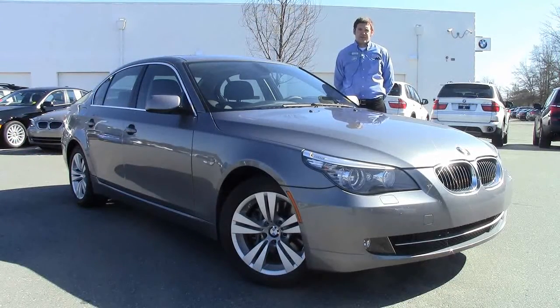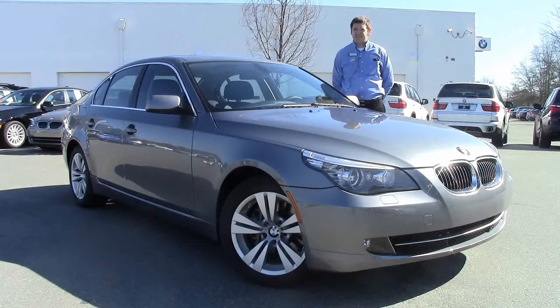Hey guys, this is Eric coming to you from Performance BMW in Chapel Hill, North Carolina, the only BMW center of excellence in the Triangle area.